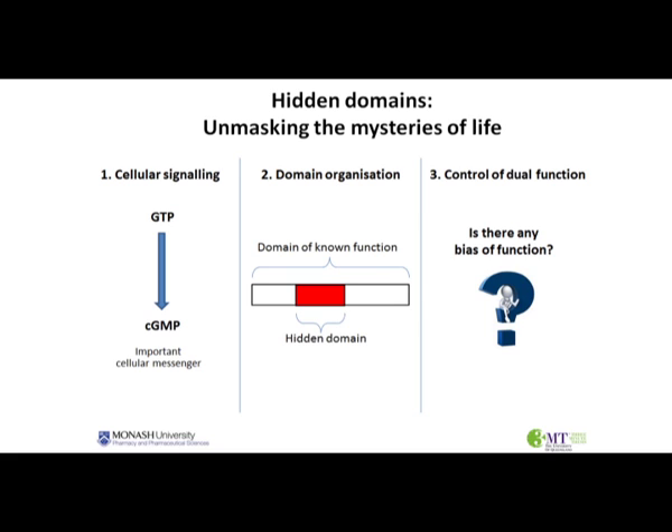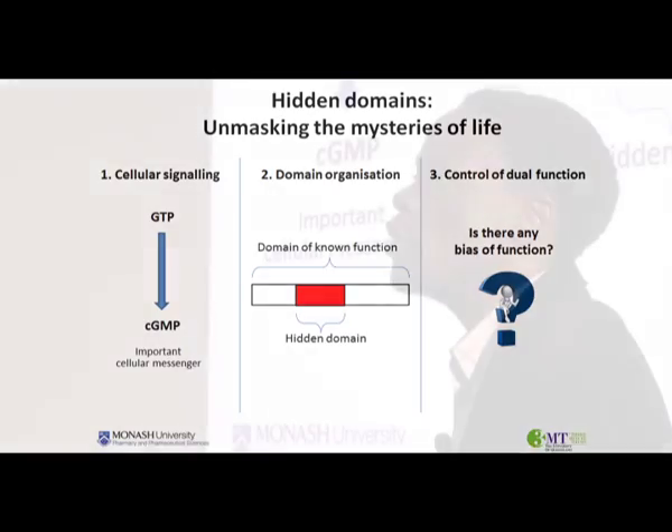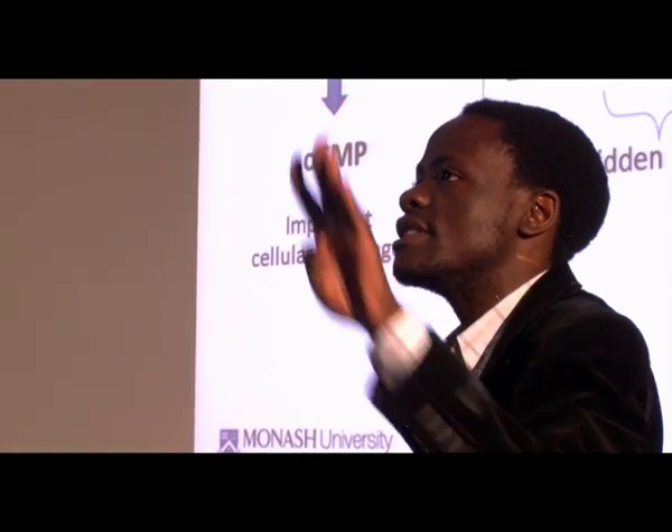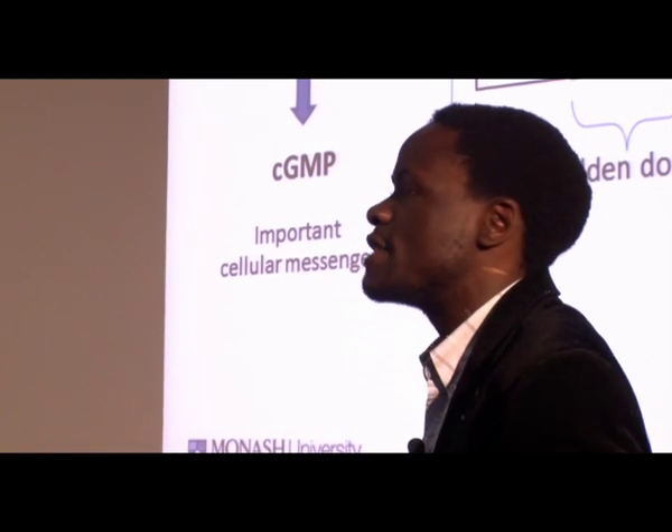Now we have carried out a search within online protein databases for a very specific domain that is responsible for the formation of cyclic GMP, which is a very important cellular messenger that is involved in the transmission of hormonal signals. We have identified over 400 proteins across all living organisms that have got this domain.